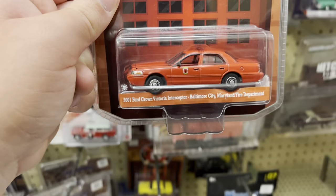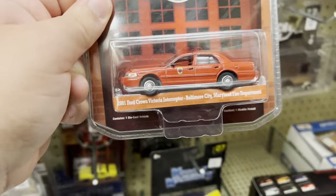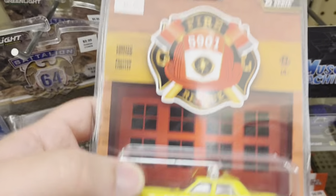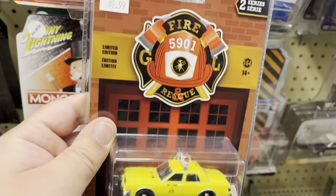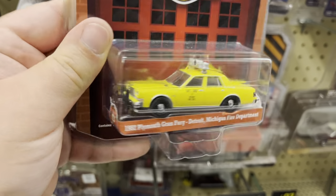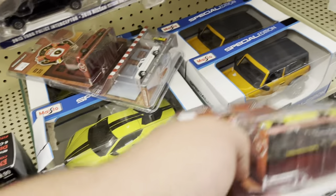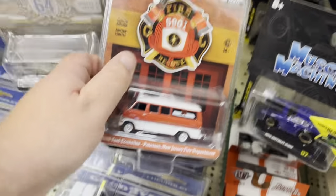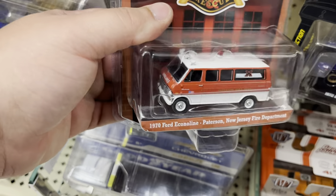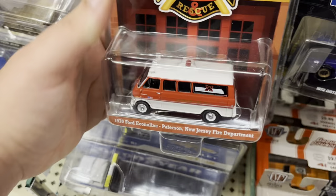Look at this fire department Crown Vic — very nice. Oh, look at this one — fire department Plymouth from Detroit. That looks really cool, hmm, gotta think on that. Too chunky for my liking though.